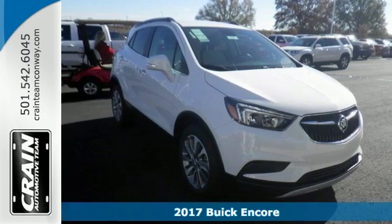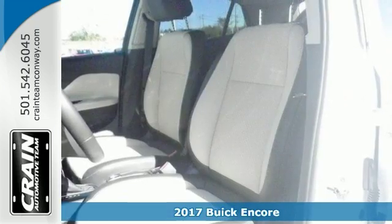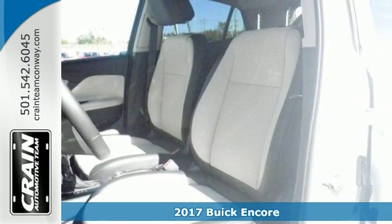Life is a journey. You're going to need something capable to get you right through it. This 2017 Buick Encore is up for the task.